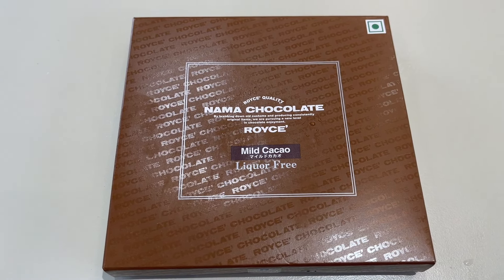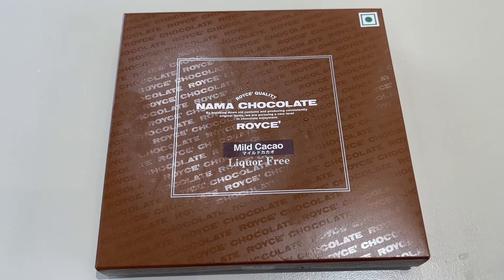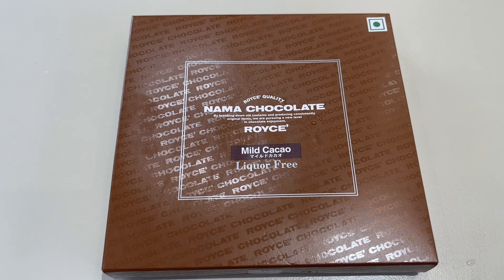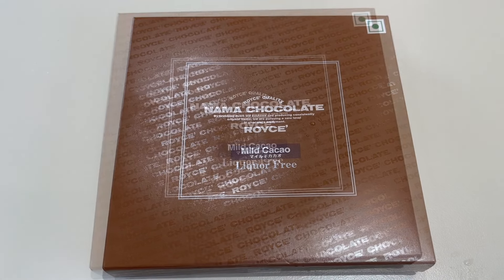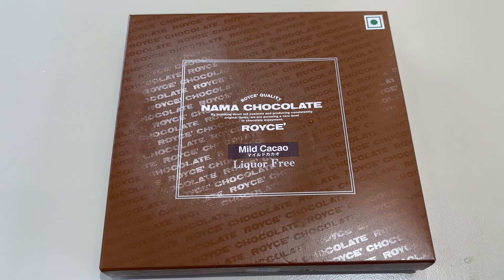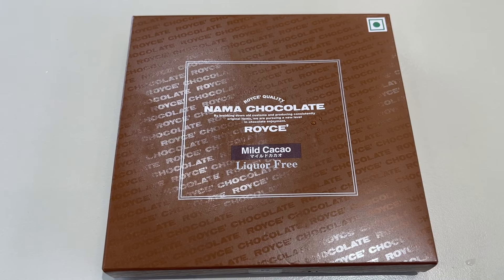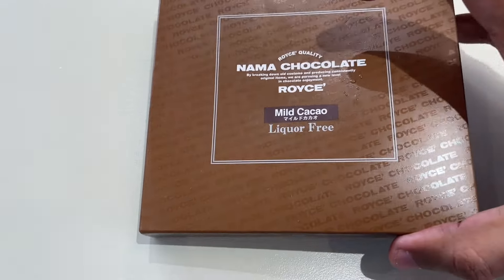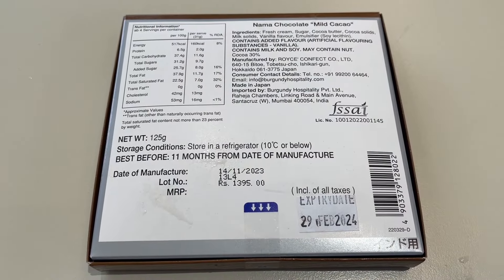Let's take a look at this nama chocolate. It's the famous Japanese chocolate. We are pursuing a new level of chocolate enjoyment. Mild cacao, liqueur free, comes in this simple packaging. This is made in Japan.